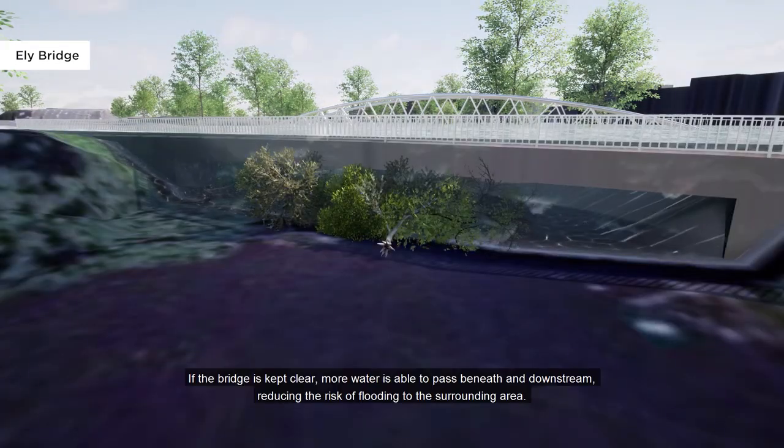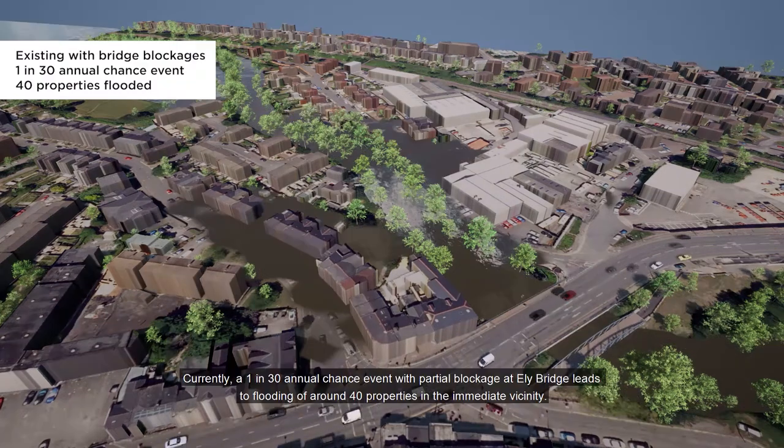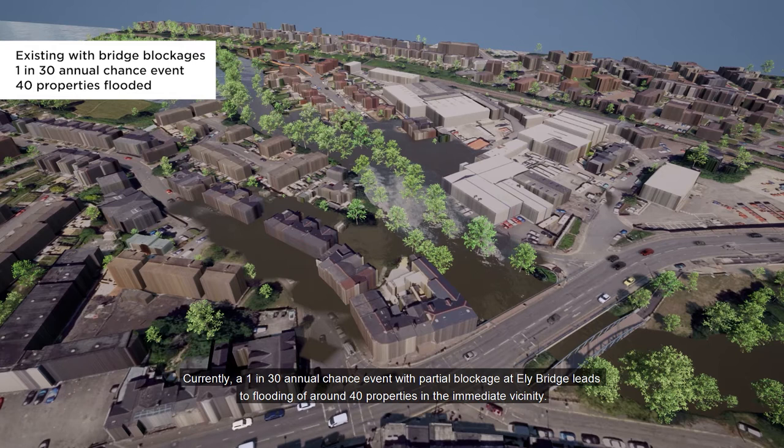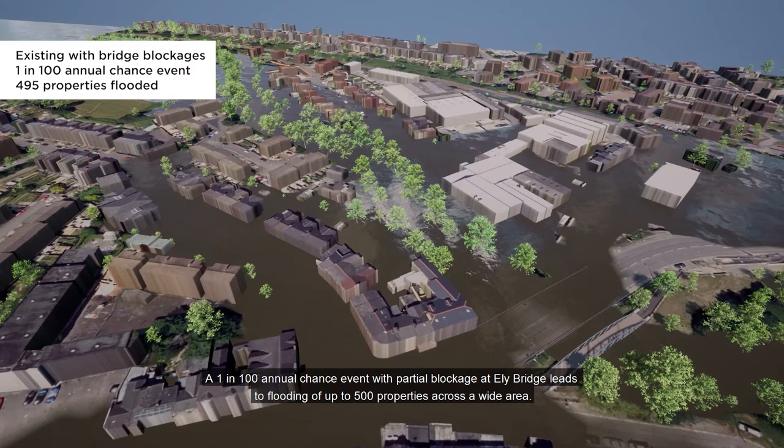If the bridge is kept clear, more water is able to pass beneath and downstream, reducing the risk of flooding to the surrounding area. Currently, a 1-in-30 annual chance event with partial blockage at Ely Bridge leads to flooding of up to 500 properties across a wide area.